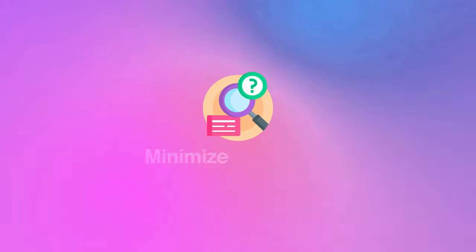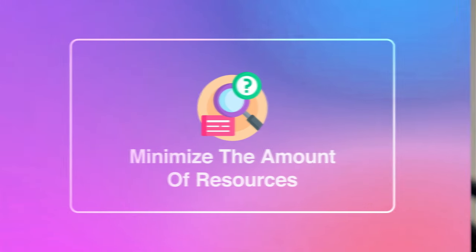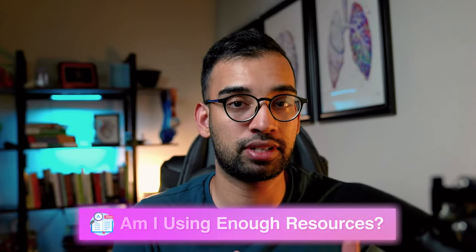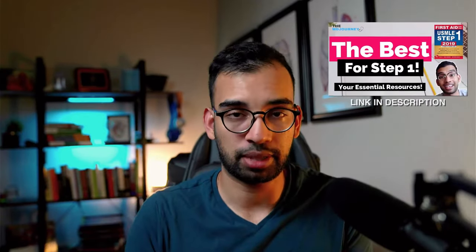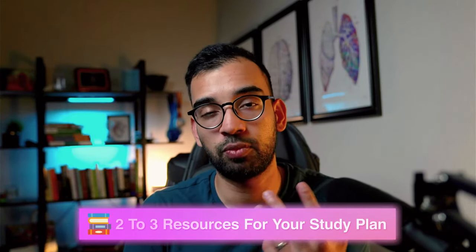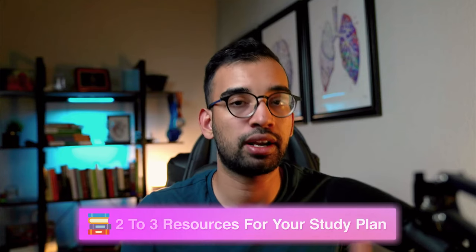The first thing you have to perfect is minimizing your amount of resources. There are so many out there that make you feel like more is better. A common question is whether you're using enough resources to master Step 1, but my recommendation is to use no more than two to three resources for your entire Step 1 study plan.